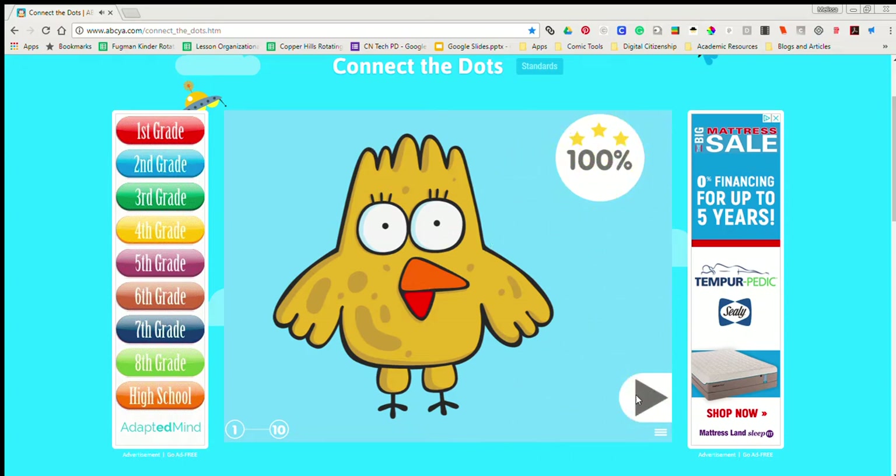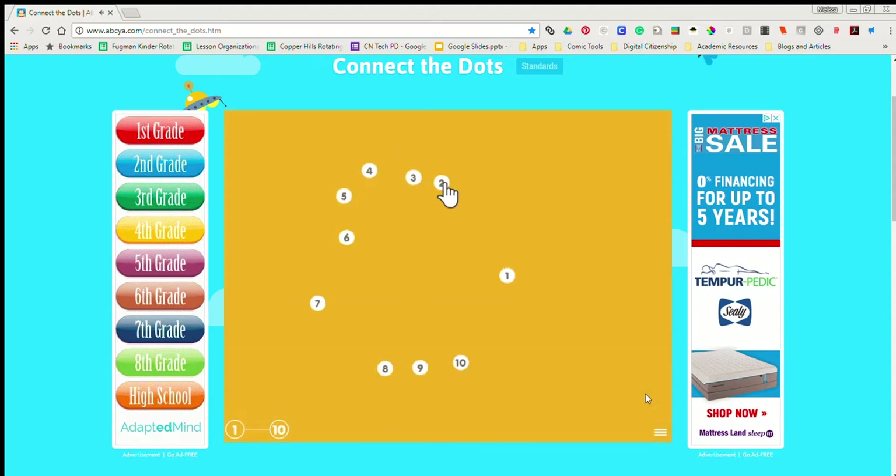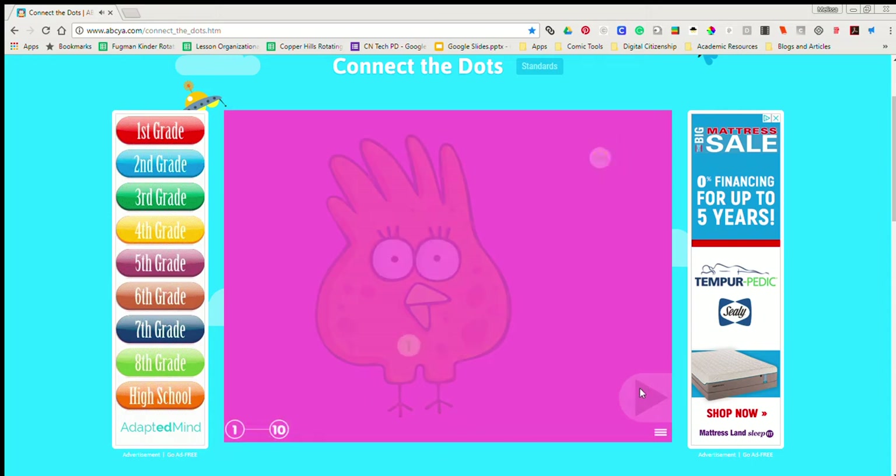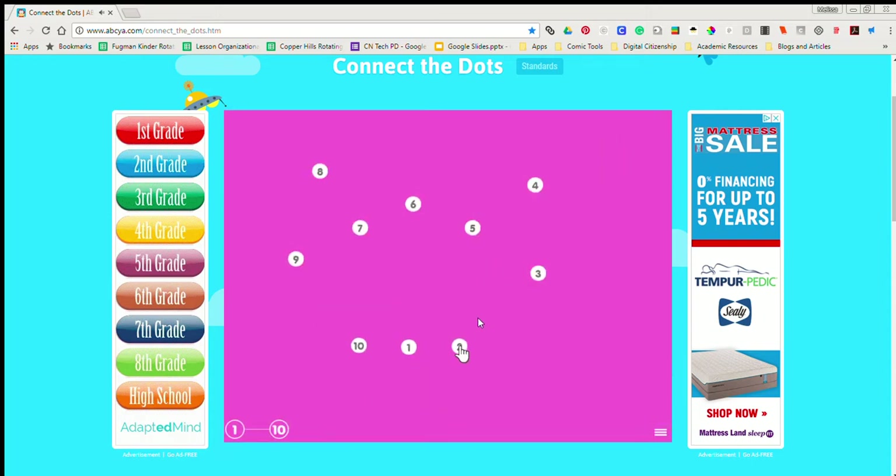1, 2, 3, 4, 5, 6, 7, 8, 9, 10 Orange birdie!